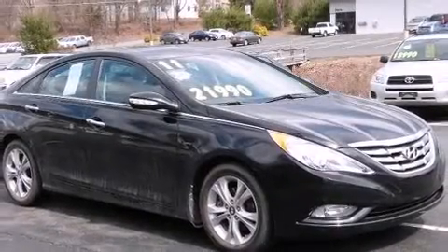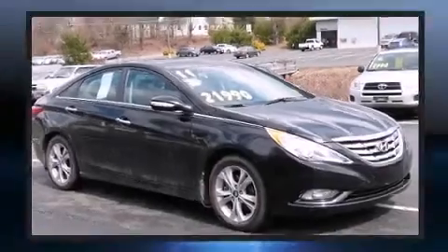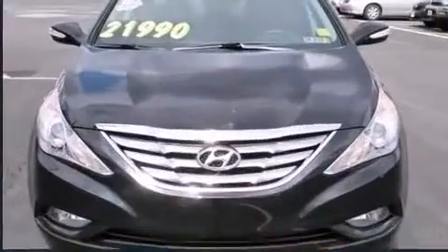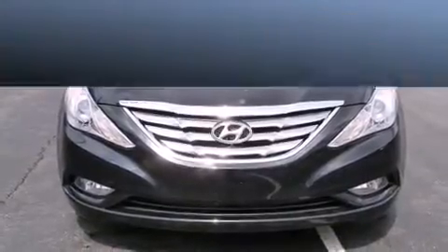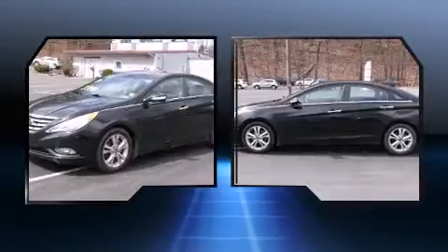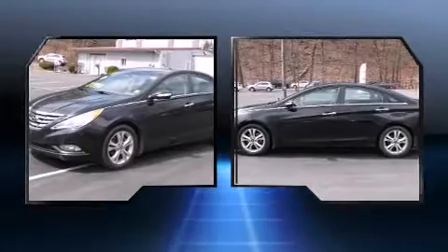Come test drive this 2011 Hyundai Sonata. This four-door, five-passenger sedan still has less than 15,000 miles. It features a front-wheel drive platform, an automatic transmission, and a 2.4-liter four-cylinder engine.